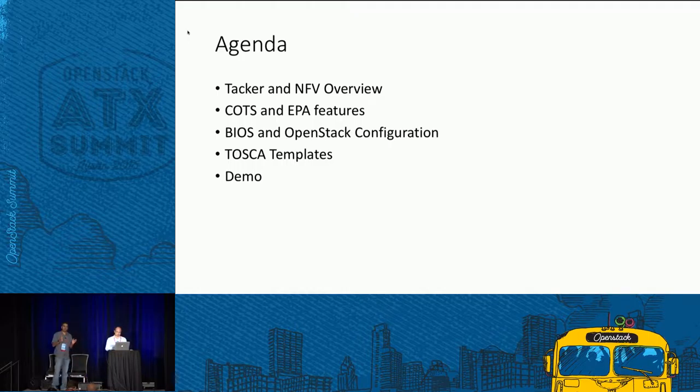At the end of the presentation, hopefully it would have left you the impression that Tacker and TOSCA templates is all you need to simplify your lives to deploy VNFs, high-performance VNFs. The trend now is virtualization and trying to virtualize network services — a shift away from dedicated proprietary hardware toward COTS platforms, where similar performance can be achieved.